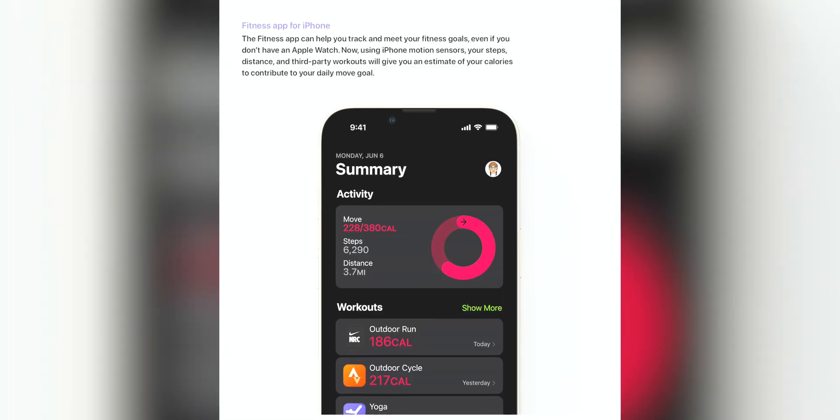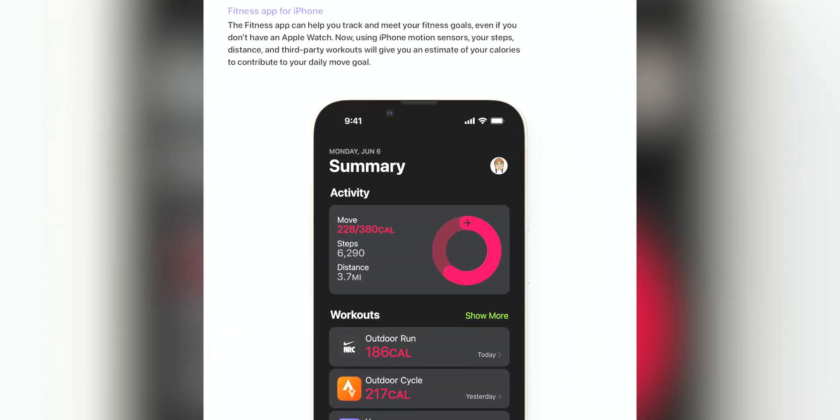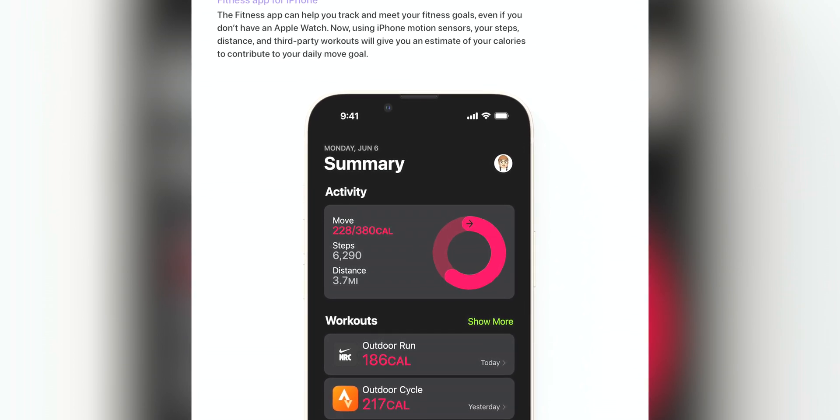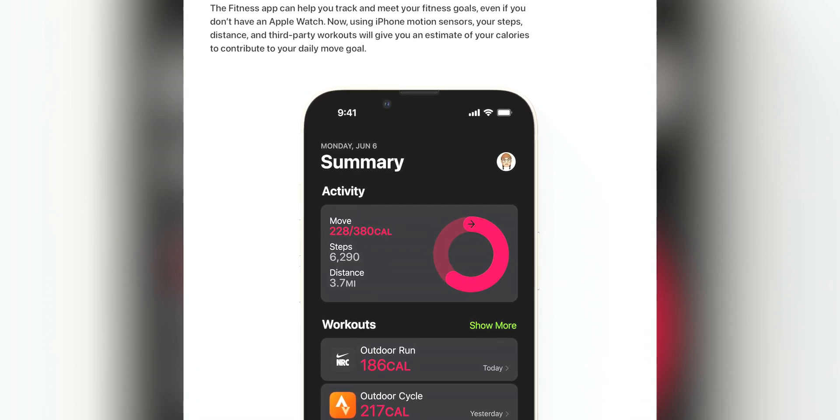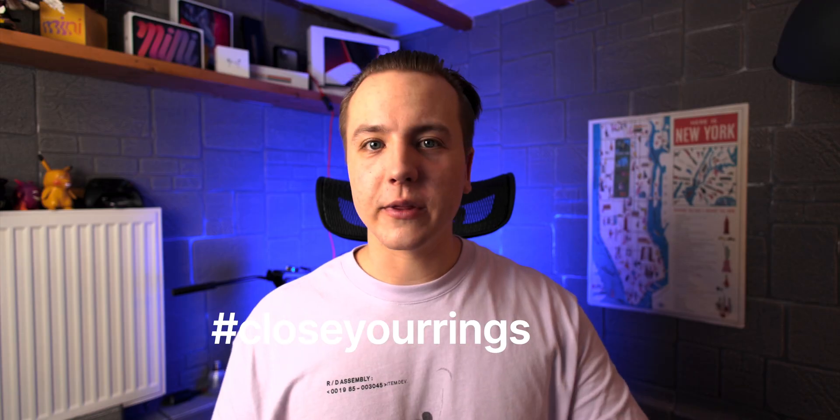For number seven, everyone gets the Fitness app now. This makes a lot of sense because your iPhone can already track your steps, so why not give everyone who bought an iPhone the full Fitness app experience? It's not going to give you a stand goal, but it's cool nonetheless. It's nice that everyone can now have the rings and compete with friends who maybe don't have an Apple Watch.